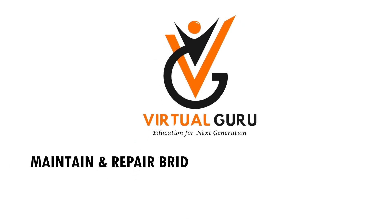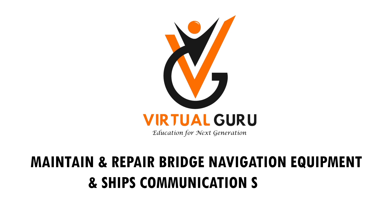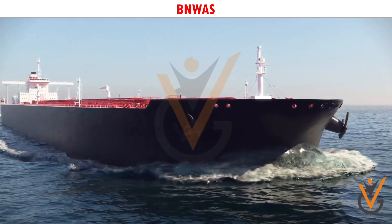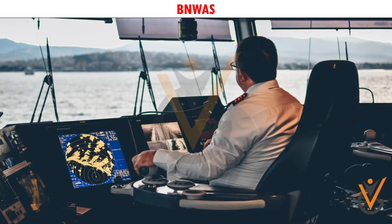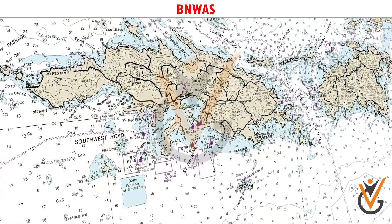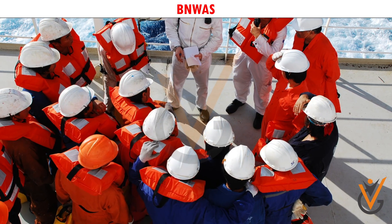Maintain and repair bridge navigation equipment and ship's communication systems. Navigating a giant vessel is not at all an easy job, and when it comes to situations of emergency, wherein the navigational officer has to make some quick decisions, the safety of the entire ship and its crew depends on that officer.